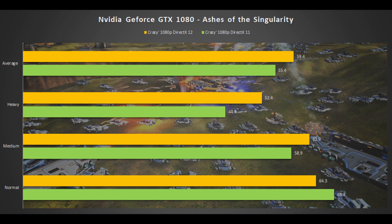What you're seeing here are the benchmarks of the GTX 1080 in the crazy 1080p setup, and we're seeing some slight gains shifting from DirectX 11 to DirectX 12. Looking at the average framerate, you're getting around four frames more or less when jumping from DirectX 11 to DirectX 12.